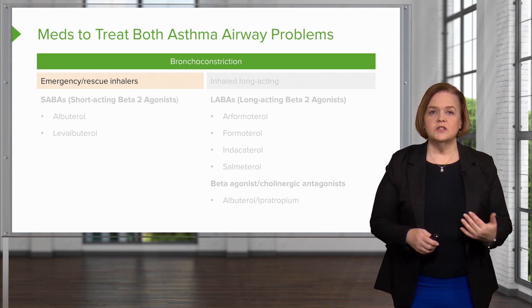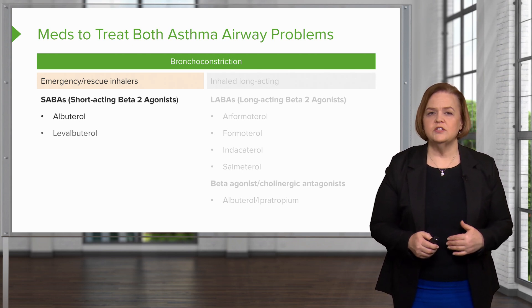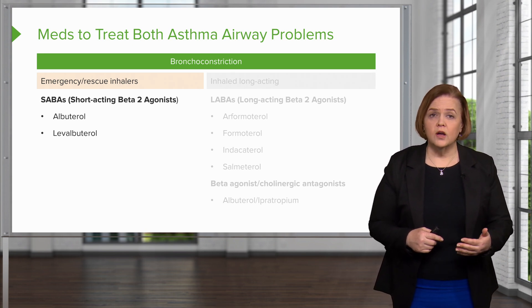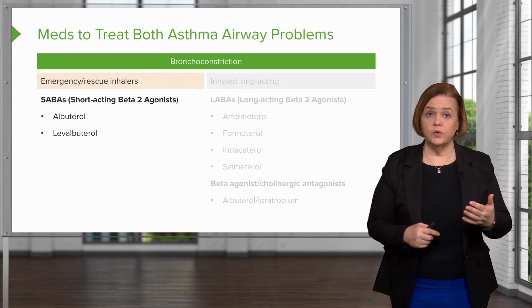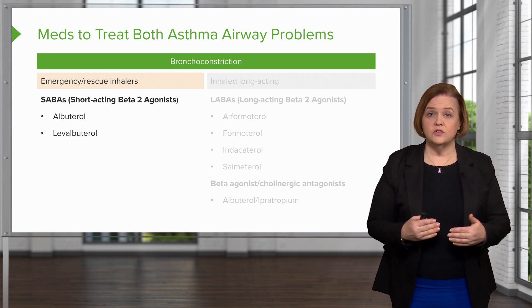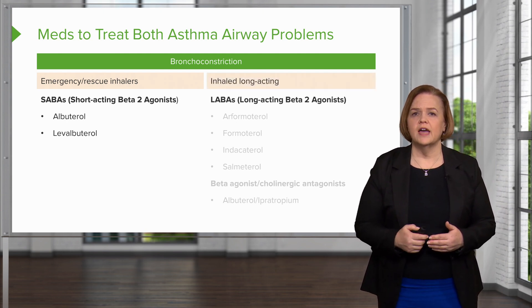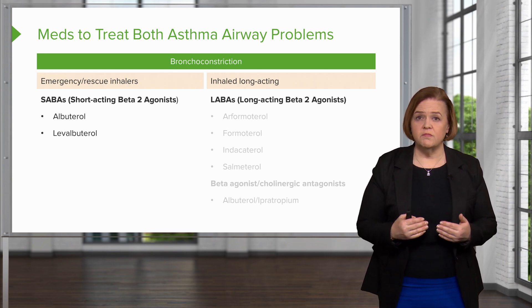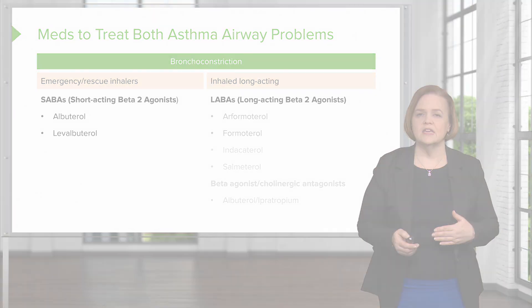With bronchoconstriction, we talked about emergency rescue inhalers — you want the short-acting beta-2 agonist. You see two examples: albuterol and levalbuterol. Look, they end in -erol, so we know those are beta-2 agonists. The longer-acting ones — LABAs — are also inhaled and hit the same beta-2 receptors, but they take a lot longer to kick in.